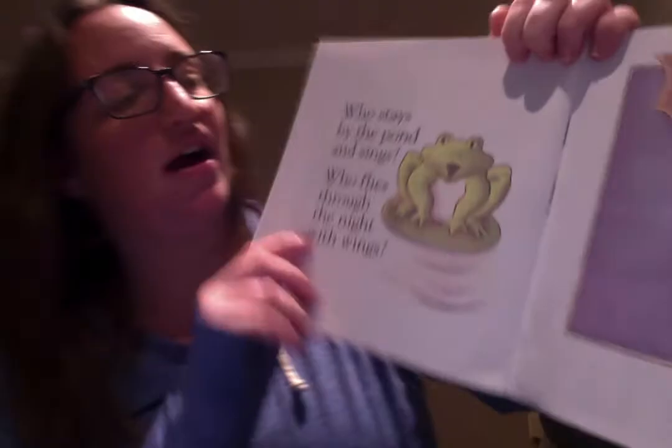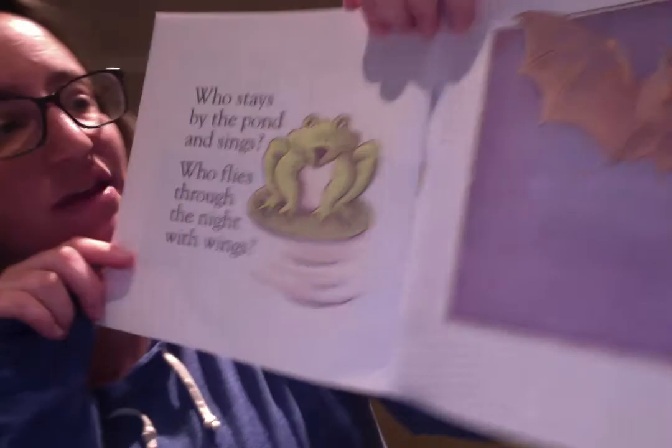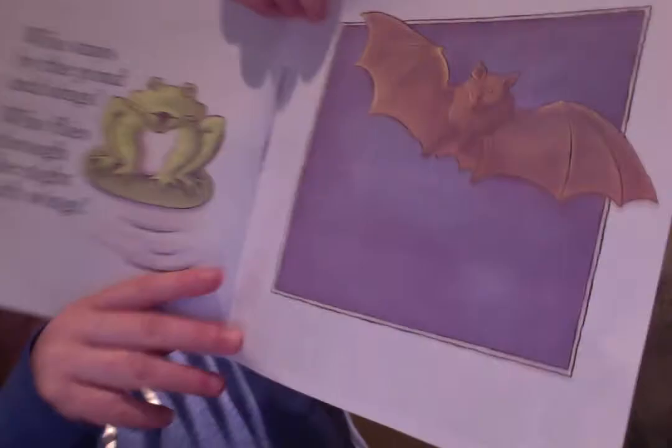Last one — who stays by the pond and sings? The frog does! And who flies through the night with wings? It's a bat — the bat does.